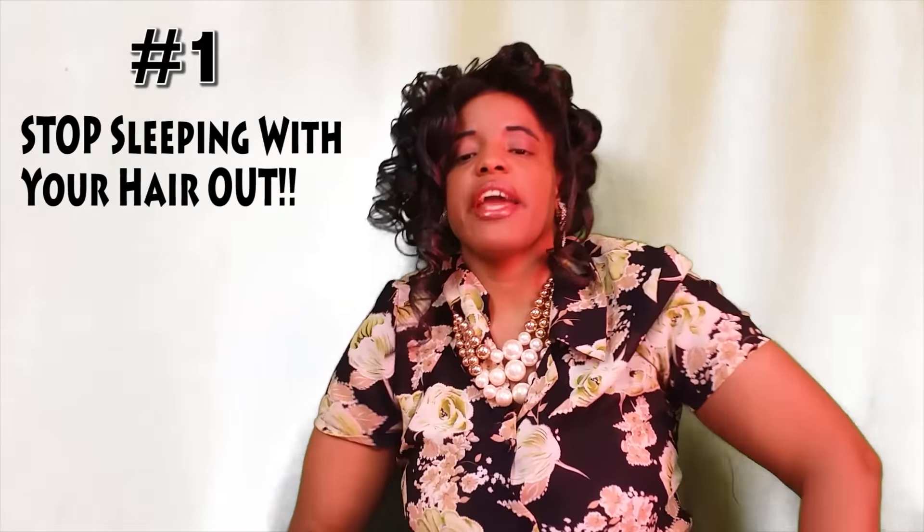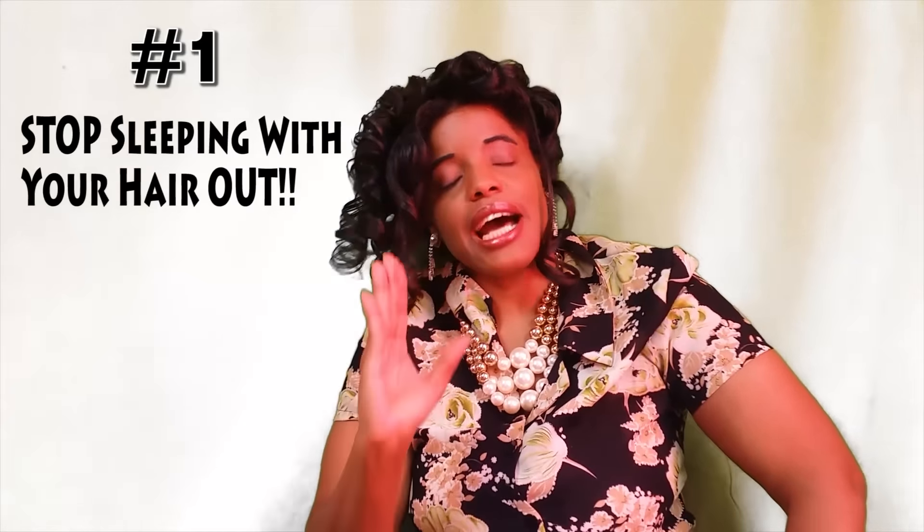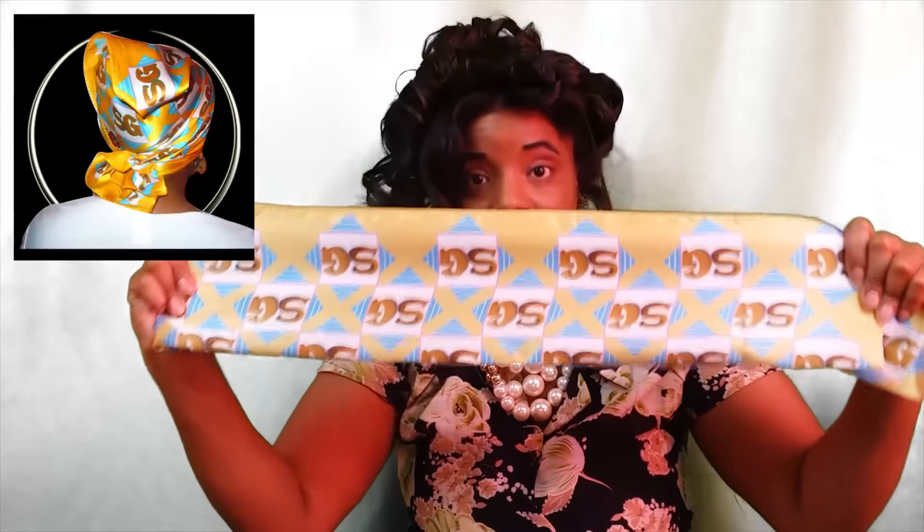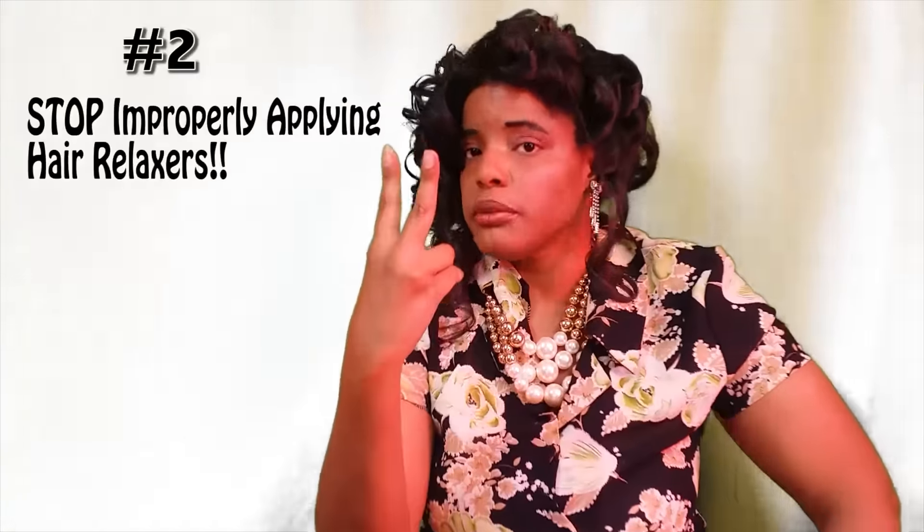Today we're going to learn proper black hair care knowledge to fix our kitchen hair. Number one: we have to stop sleeping with our hair out every night. We need to be using a silk headscarf every night to keep our hair protected, to keep it smooth, and to keep the oil locked in. When you don't wear silk scarves or satin hair bonnets, you wake up with your hair wild all over the place, feeding into the kitchen hair situation. Silk scarves are extremely important to wear every single night.